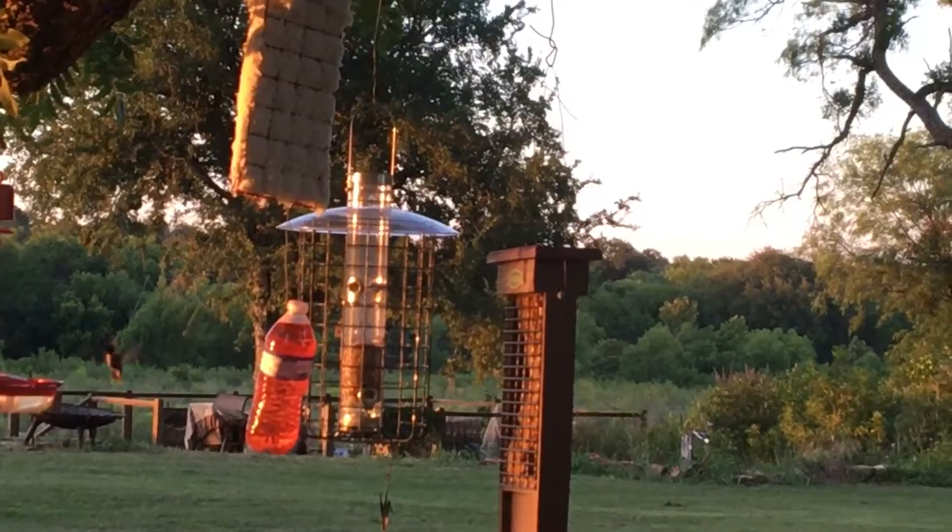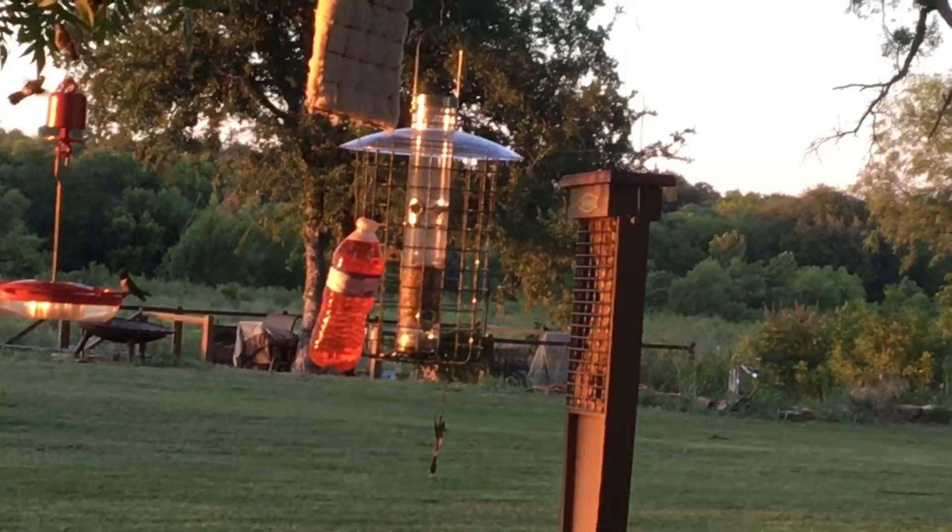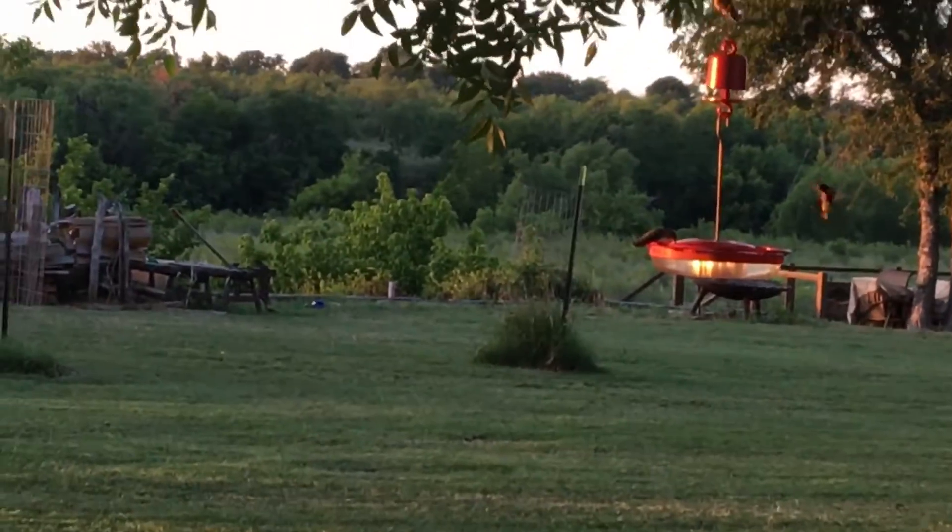That's a regular old bird feeder back there, but it's got a cage around it to keep the squirrels out and keep the big birds out of it. All right, let's go back to the hummingbirds.